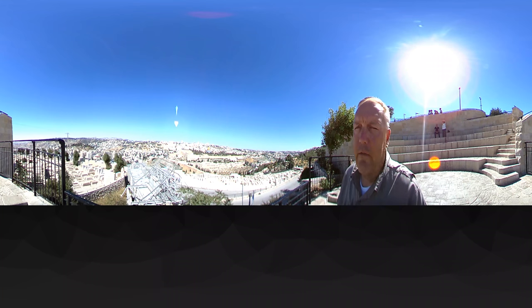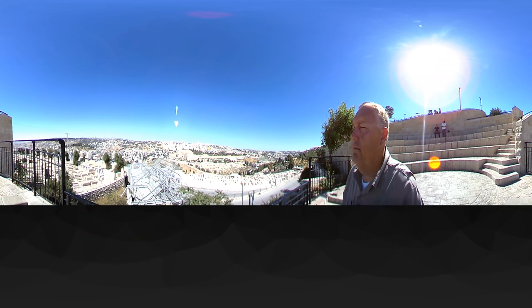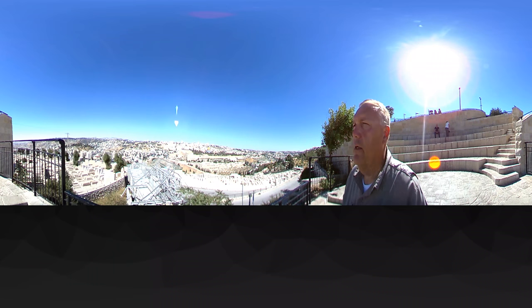That's significant standing here on the Mount of Olives, because after Jesus' resurrection, he spent about 40 days with his disciples, making a series of appearances to his disciples and to others. At the end of that period, on the 40th day, was his ascension. Scripture says that happened right here — though we don't know the exact spot. We're on a high place on the Mount of Olives, and there are several high places overlooking Jerusalem. Somewhere along here is the place where Jesus gathered with his disciples and gave them his final words.